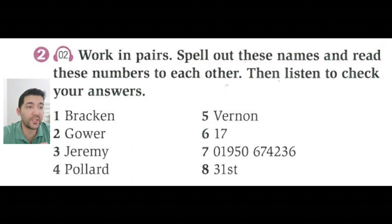If you have a partner, you can spell your names, addresses, telephone numbers and email addresses to each other.